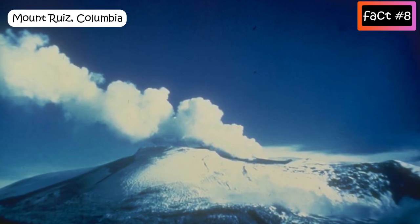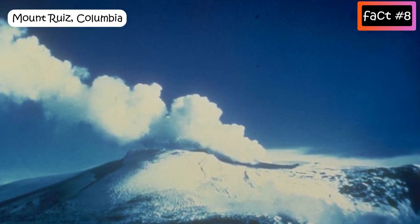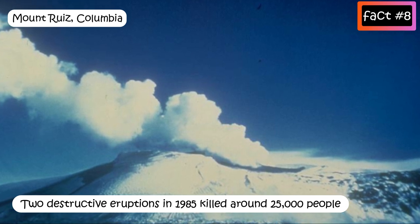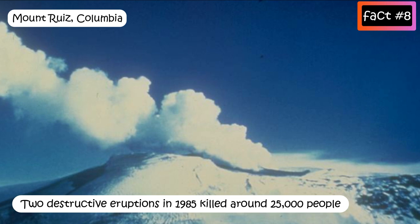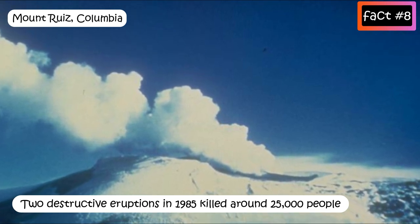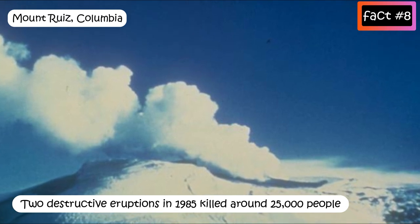Mount Ruiz, Colombia: Mount Ruiz in Colombia, South America had two destructive eruptions in 1985. A mixture of mud, ash, and water swept through the countryside, through several villages, and eventually the town of Armero, killing around 25,000 people.